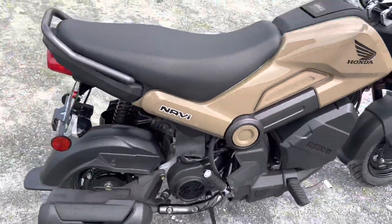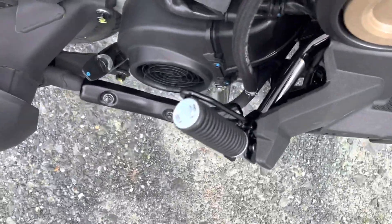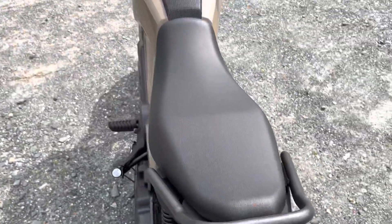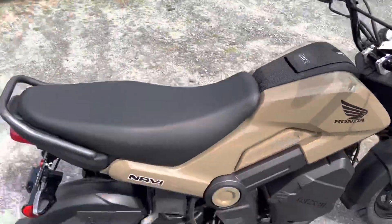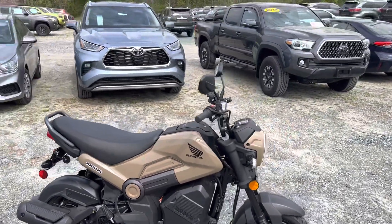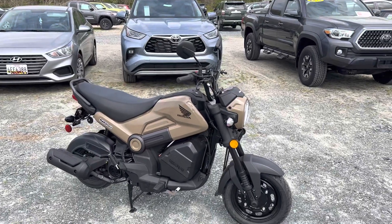It does accept a passenger. You have foot pegs that fold out for the passenger, and there's a really nice grab bar right there for them. The seat is surprisingly roomy — it feels roomy. I think for short rides you can get around with two people.